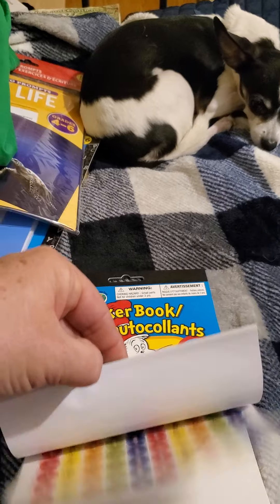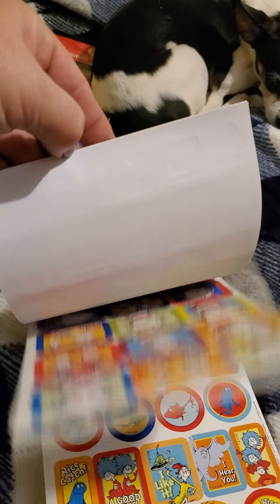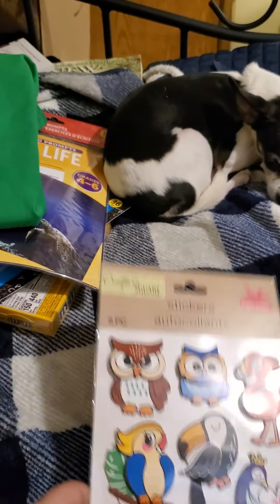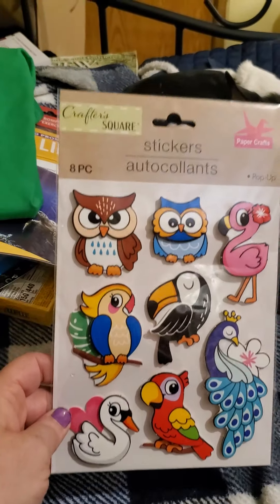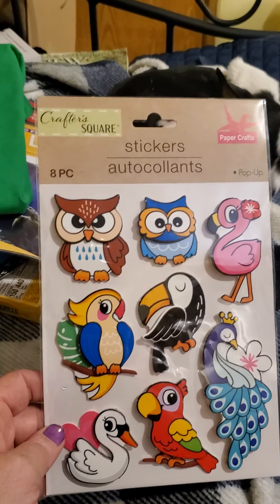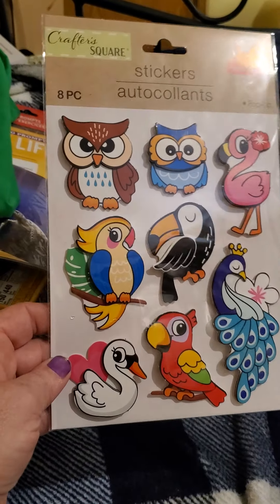I got this sticker book with foil — it has 245 stickers of Dr. Seuss, all kinds of different types. I thought that was pretty neat. Then I picked up these stickers with owls and all kinds of different birds — you get eight pieces. I thought that was pretty neat.